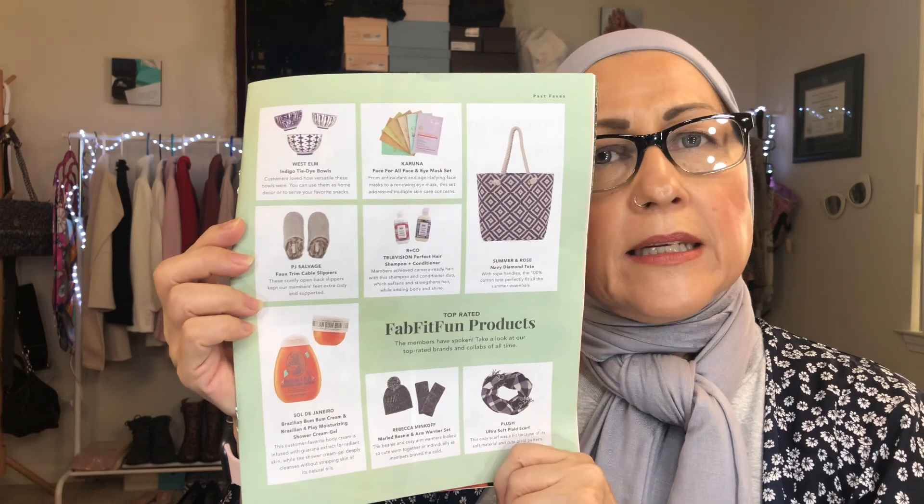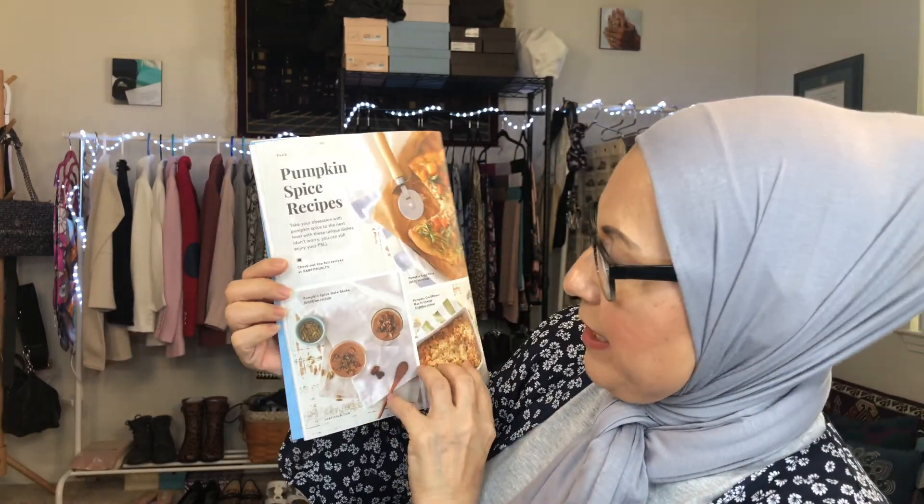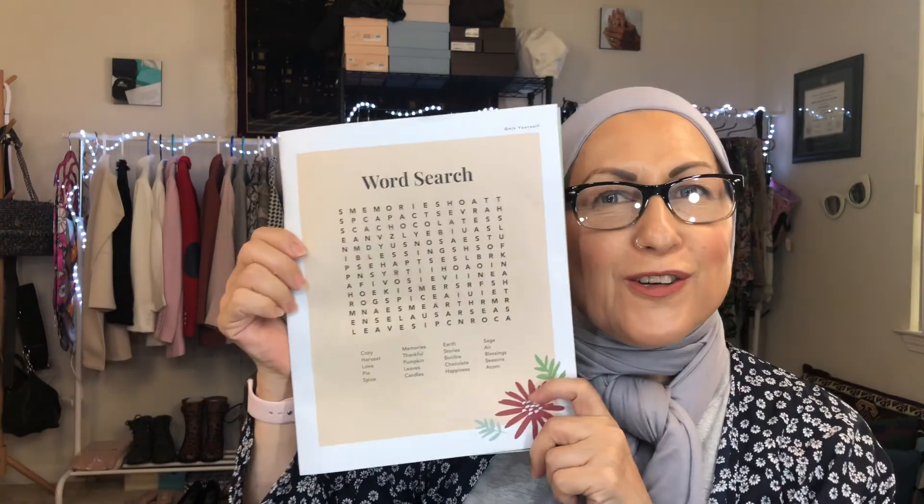Just like Ipsy and BoxyCharm, you can also buy different pieces of it at a discounted rate, it looks like. And there's a recipe here — pumpkin spice recipes, so it's seasonal. It's a fall box, so it's appropriate. And also there is a word search here. I love word searches. I love looking for these words — it keeps my brain fresh, you know.